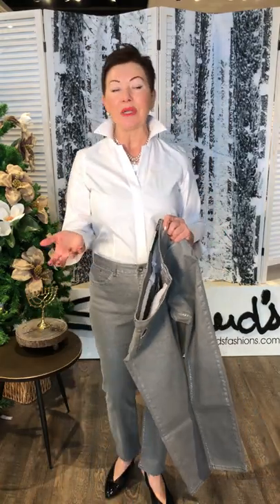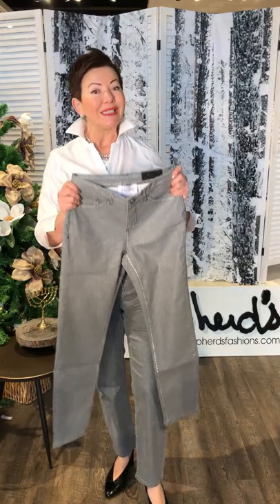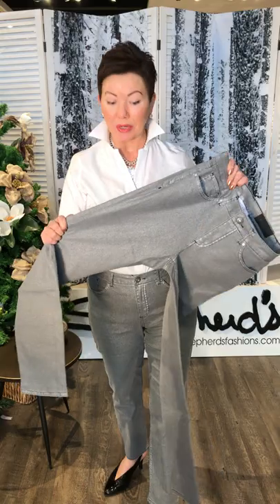Even though this is from Joseph Ribkoff, a Canadian designer that we know and love, they have sourced their denim out of Turkey, and the garments made in Turkey are always a premium quality, great fit, and great fabrics as well.